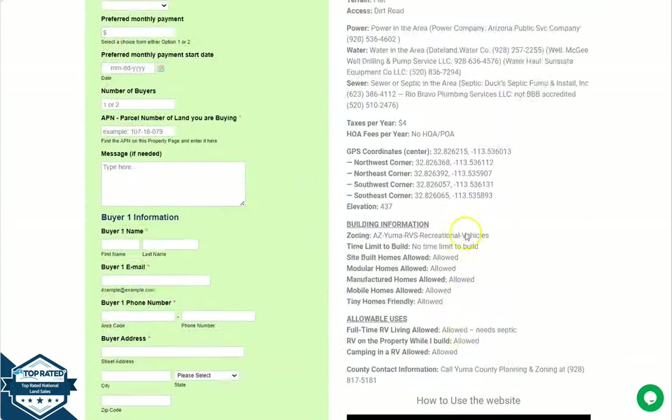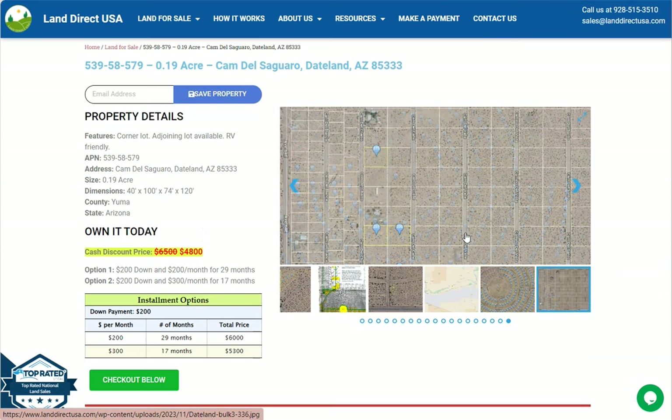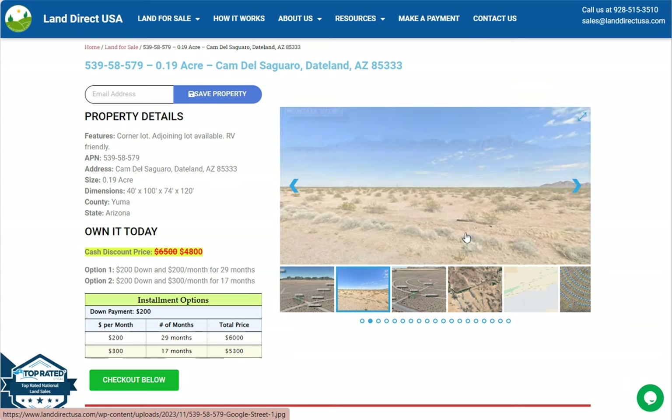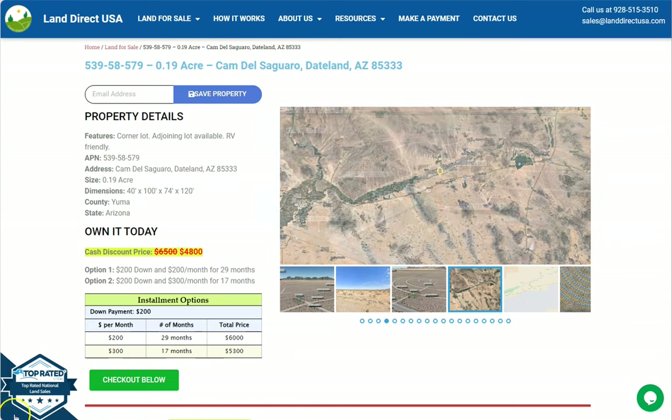If you're interested in this lot, it's available at LandDirectUSA.com with a cash discount price of only $4,800. We offer seller financing with no credit check required. You just need to fill out the buyer's application form and put in a down payment of only $200 to reserve the lot. Or if you have any other questions, don't hesitate to call us at 928-515-3510. Thank you!